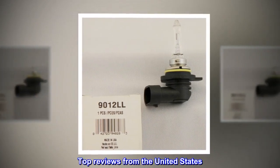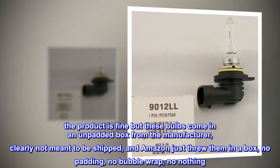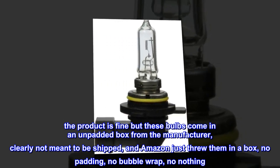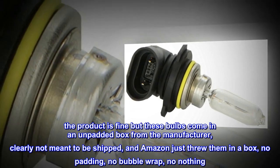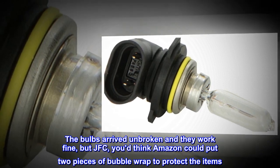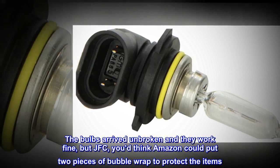Top reviews from the United States. Packaging sucks. The product is fine but these bulbs come in an unpadded box from the manufacturer, clearly not meant to be shipped, and Amazon just threw them in a box — no padding, no bubble wrap, no nothing. The bulbs arrived unbroken and they work fine, but you'd think Amazon could put two pieces of bubble wrap to protect the items.